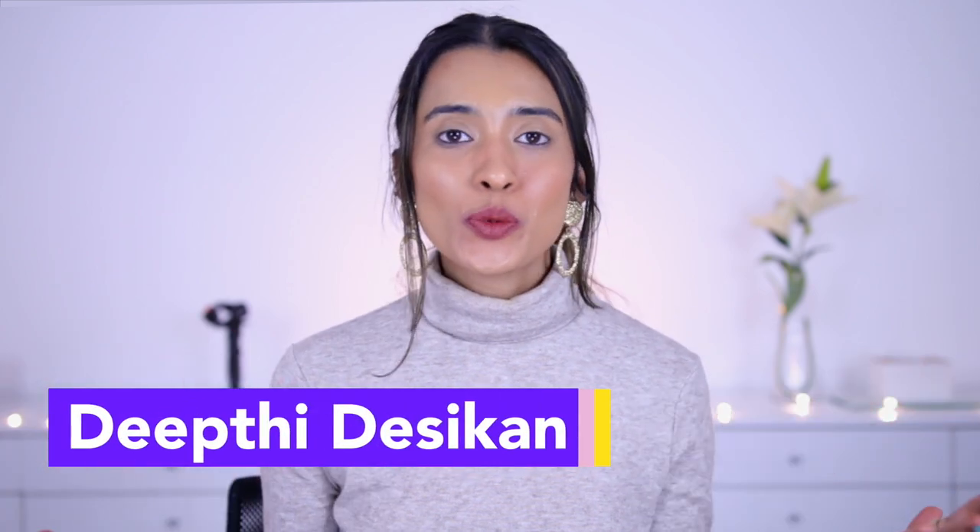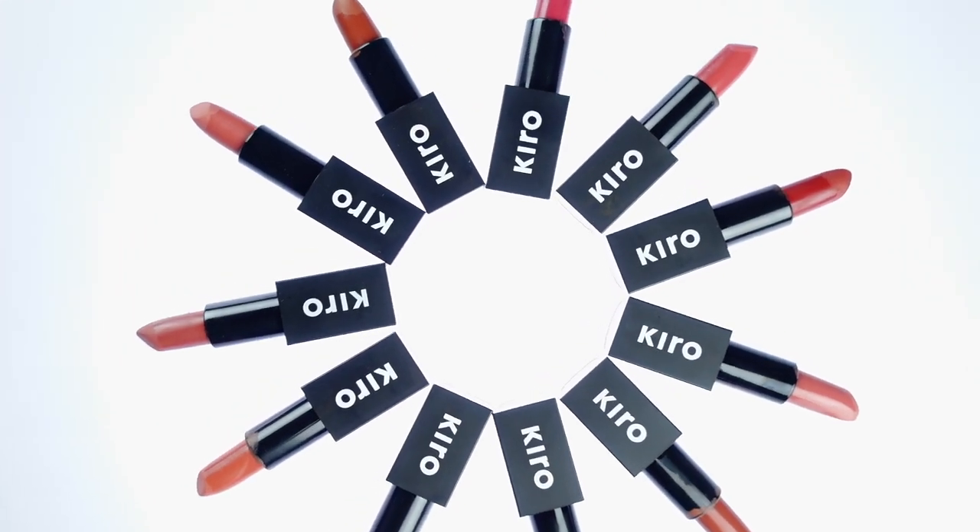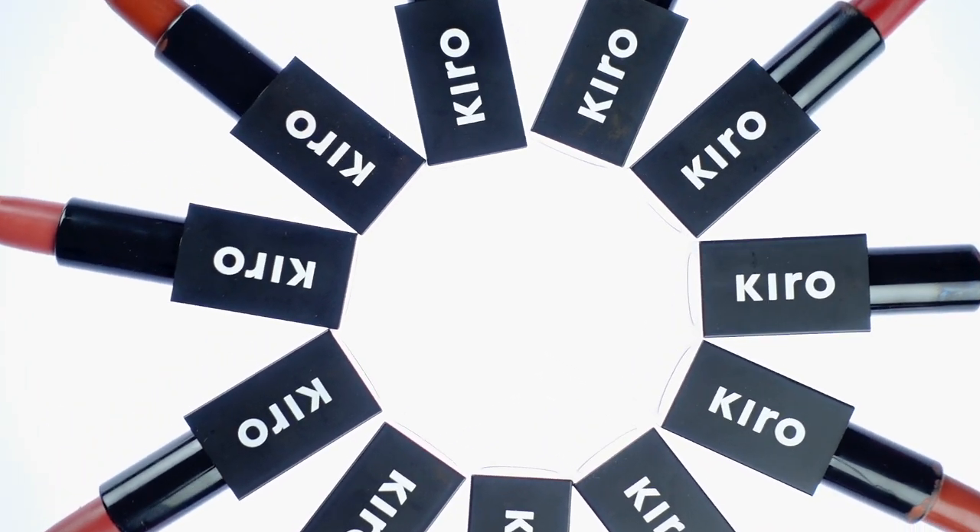Hey guys, I'm Deetri Decikin and today's video I'm going to be talking about some new launches from Kiro Beauty. You guys know how much I love this brand, so I have a couple of products from this brand.